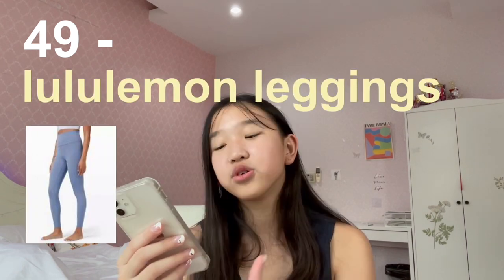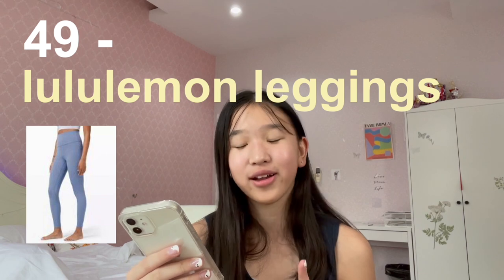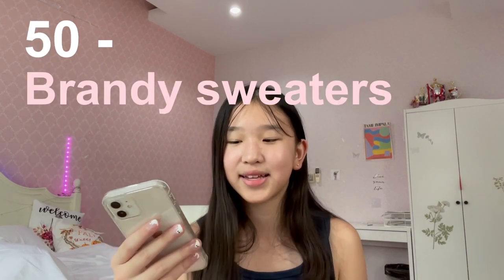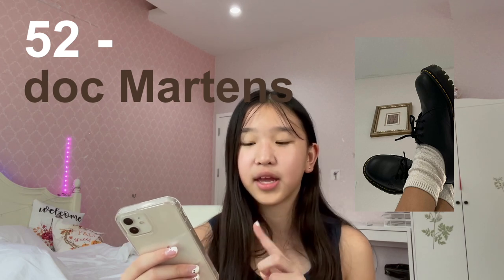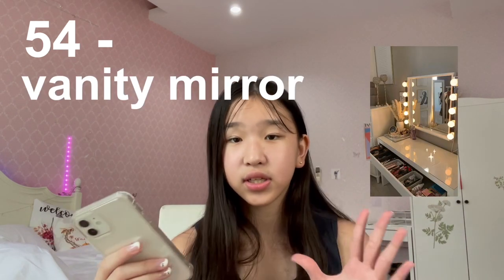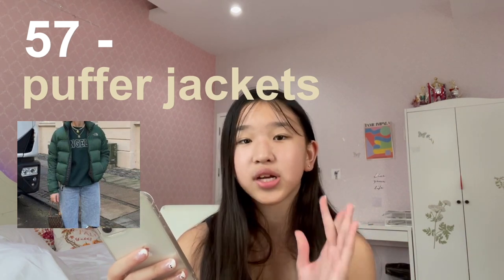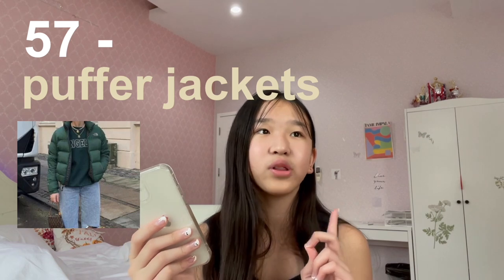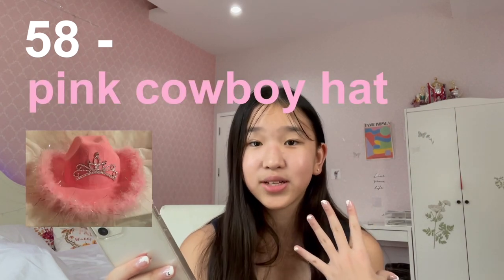Number forty-nine is Lululemon leggings — they're kind of pricey but I really love the designs. Number fifty is Brandy Melville hoodies and sweaters. Number fifty-one is Nike sweaters — you're really becoming that girl if you buy these. Number fifty-two is Doc Martens — I heard Nessa Barrett did come out with a new Doc Martens collection. Number fifty-three is essential oils. Number fifty-four is a vanity mirror — if you don't have anything to look at when doing your makeup, I really recommend getting this. Number fifty-five is a planner. Number fifty-six is The Ordinary products. Number fifty-seven is a puffer jacket — not only fashionable but actually wearable if you live in a snowy city.